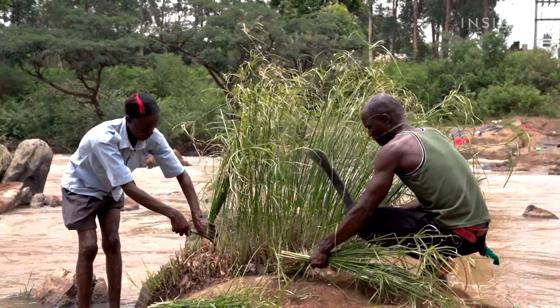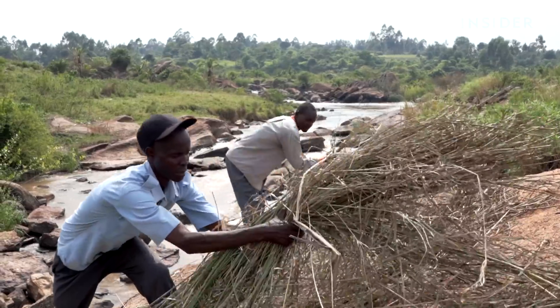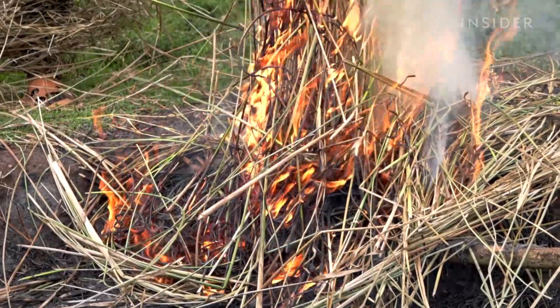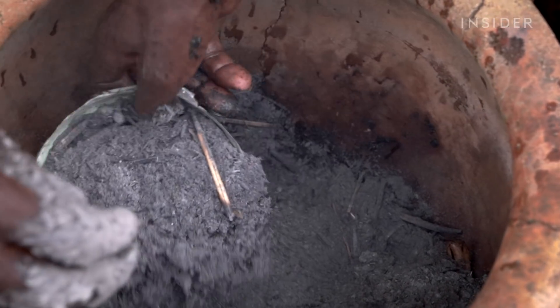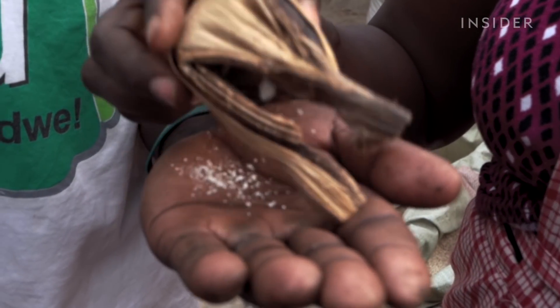On day one, harvesters cut out these river reeds. And in eight days, after drying, burning, and filtering, the reeds will produce one of the most expensive salts in the world.